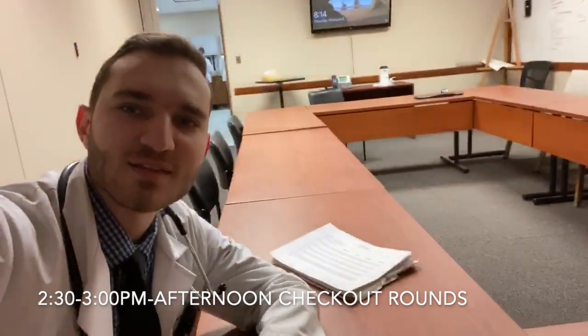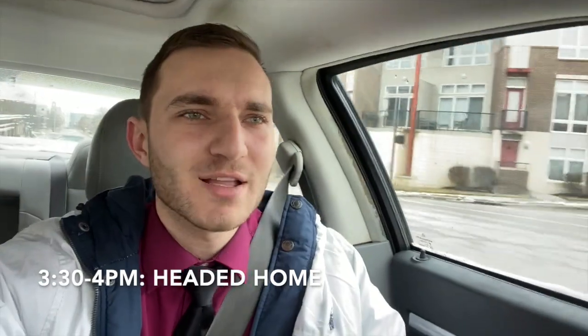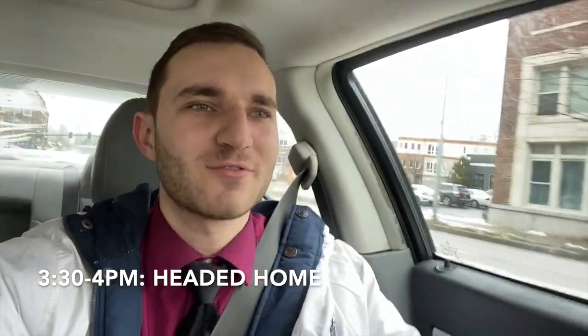It's about 2:30 and we're back in the same conference room for our afternoon checkout rounds. This is a chance for us to check up on our patients one more time before we head home — make sure any changes we were implementing in the morning were made and that the patients are doing okay with those. We want to make sure they're not having any issues after we leave so they can have a good night and continue to get better. We follow up on any procedures done and see how they're doing after that.